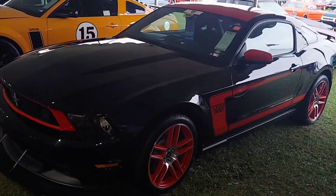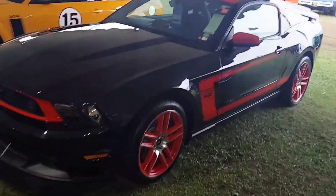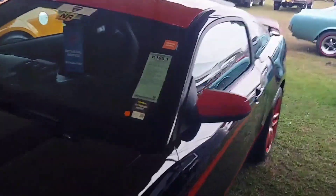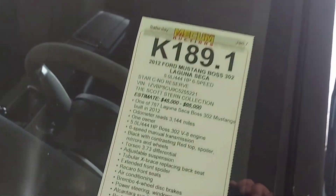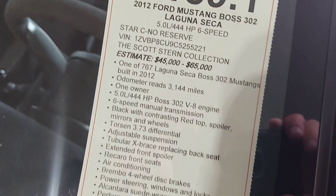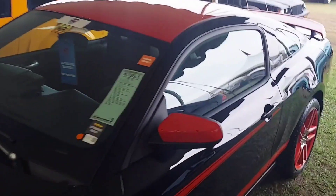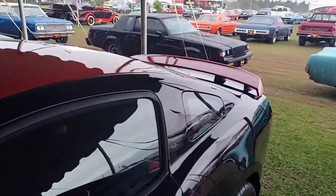This is going to be a major future collectible car. This one's got around 3,200 miles. Here's everything about it if you wanted to check it out. This is a really clean example — it's got the 302 Boss.